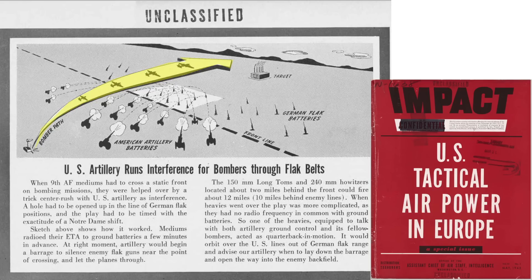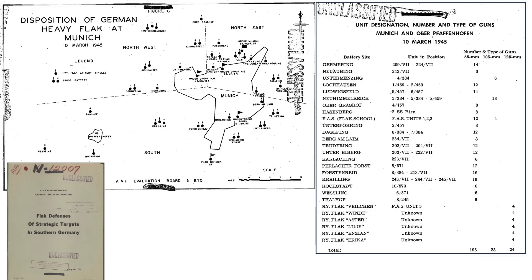As the 9th Air Force medium bombers entered hostile territory, U.S. artillery opened up on German flak positions. U.S. artillery ranged 12 miles, restarting suppressing fire during the bombers' return trip. This map identifies the flak positions around the German city of Munich as of March 10, 1945, from a 1945 AAF Evaluation Board document titled Flak Defenses of Strategic Targets in Southern Germany.